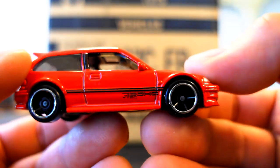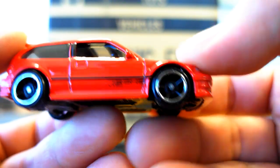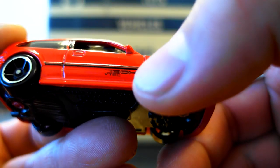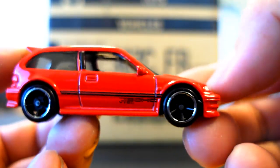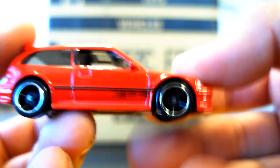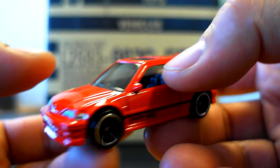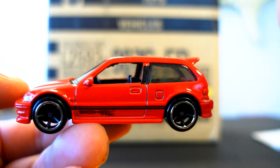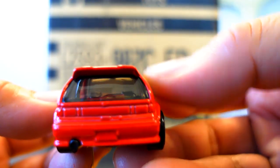Although, if memory serves me correctly, the EF was built for fuel efficiency, so the VTEC dual overhead cam was on the SI, not on this model. It wasn't even introduced until I think '91 or '92, because VTEC wasn't brought in until after 1990. Honda enthusiasts, correct me if I'm wrong.